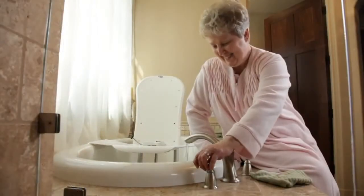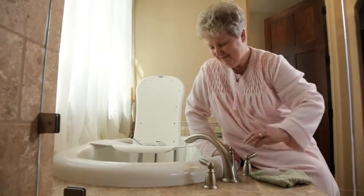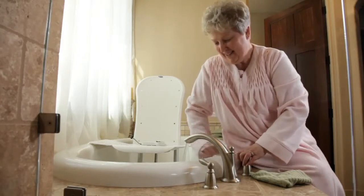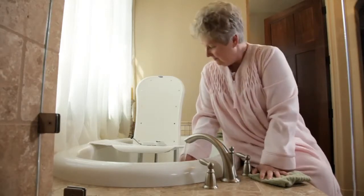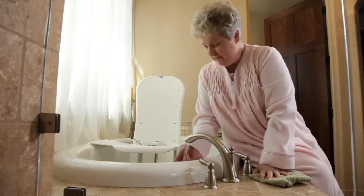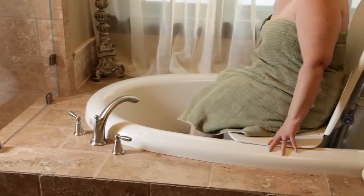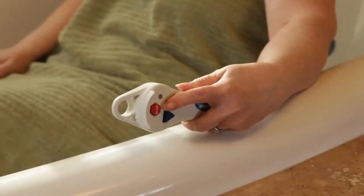People want the freedom, independence, luxury, and therapy of bathing, but they don't want to break the bank. Bath lifts provide a cost-effective alternative to expensive bathroom renovations, making staying at home a viable option with the Invacare Rio bath lift.